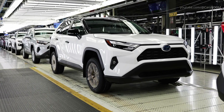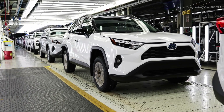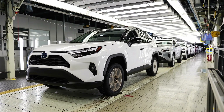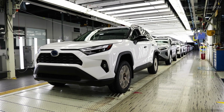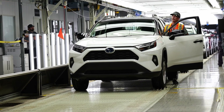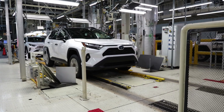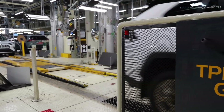Once assembled, each RAV4 Hybrid undergoes rigorous quality control. This includes multiple rounds of inspections and testing. Vehicles are checked for functional integrity, from engine performance to safety features like brakes and lights. TMMC uses cutting-edge diagnostic tools and test tracks to simulate real-world driving conditions, ensuring that every RAV4 Hybrid meets Toyota's global quality standards. Only after passing these tests is the vehicle approved for distribution to dealerships.